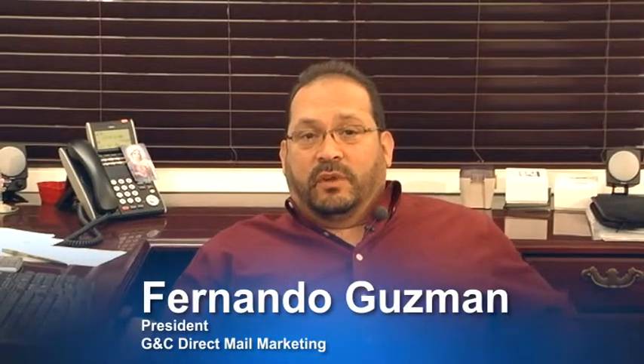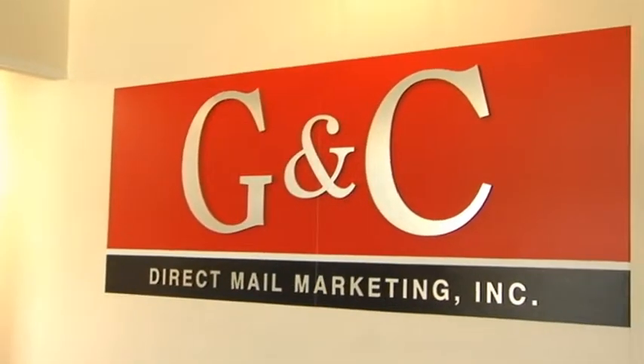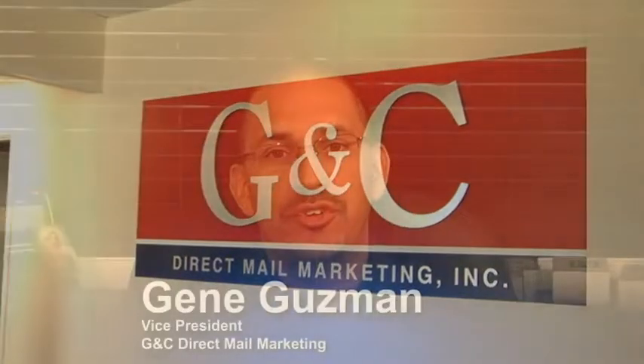My name is Fernando Guzman and I'm the president and owner of GNC Direct Mail Marketing in Dallas, Texas. My name is Gene Guzman. I'm vice president of GNC Direct Mail Marketing. My name is John Elinich. I'm the director of variable print production at GNC Digital here in Dallas.